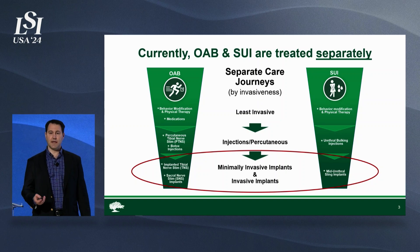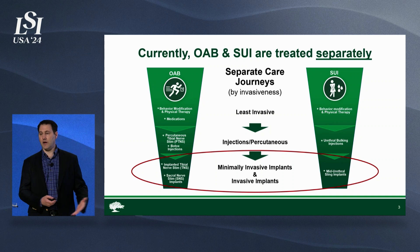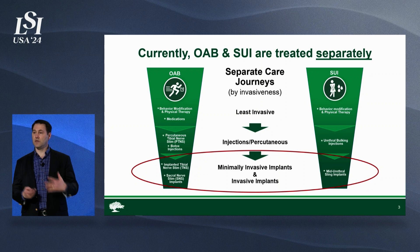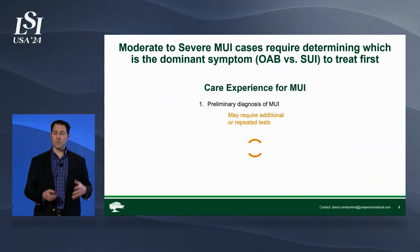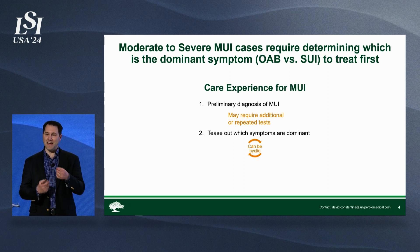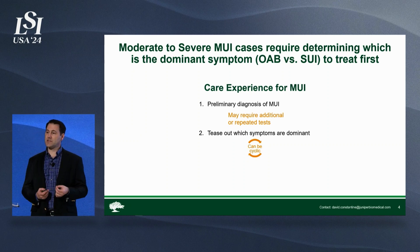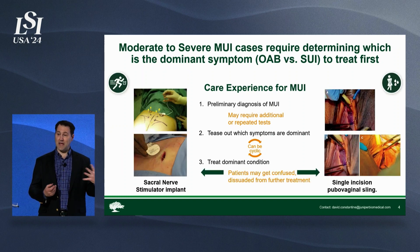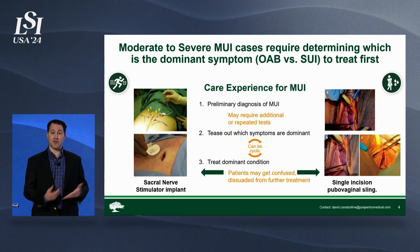These are moderate to severe cases where for overactive bladder, you're talking about implantable neuromodulation. For stress incontinence, you're talking about mid-urethral slings. But for mixed incontinence, a patient will get an initial diagnosis and then the doctor will have to actually tease out which is the dominant symptom type to then decide which of these major invasive implants they're going to offer their patient.